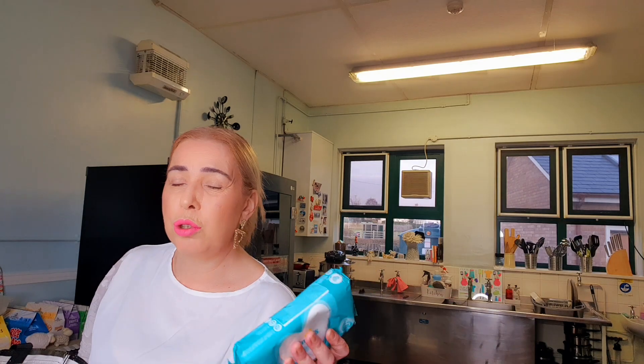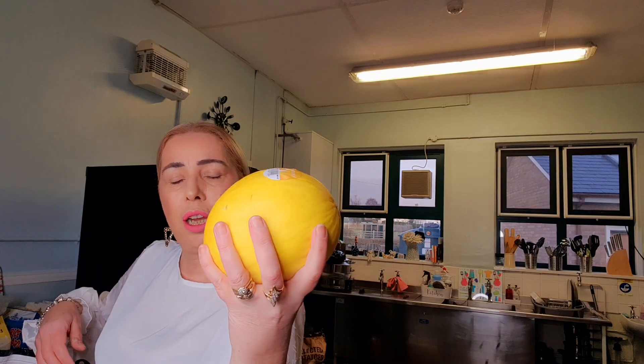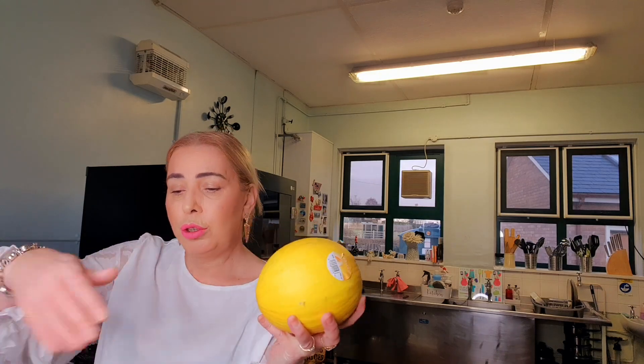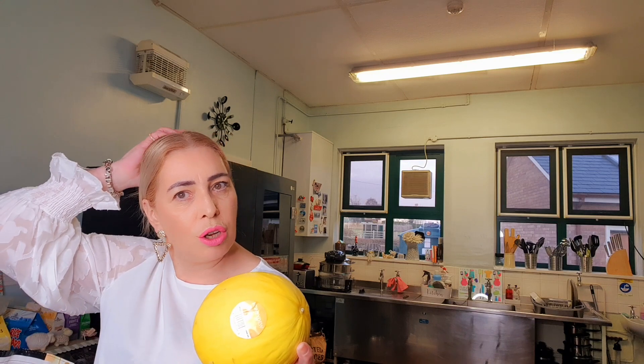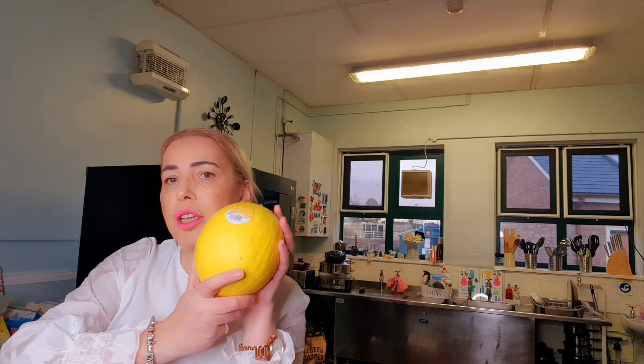I picked up some baby wipes — Pampers Sensitive. Sometimes I just can't be bothered to do the full skincare routine, so I'll use a baby wipe to get the majority of makeup off and then go in with a cleanser. They were 79 pence. And then I picked up a honeydew melon — that was 89 pence. I'm going to cut all the fruit up and put it in little tubs in the fridge, so I can just pick at that instead of going for crisps and chocolate and crackers.